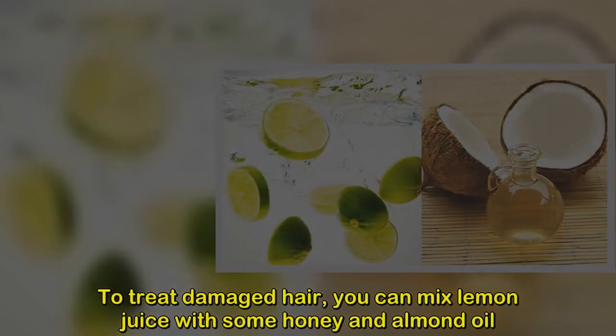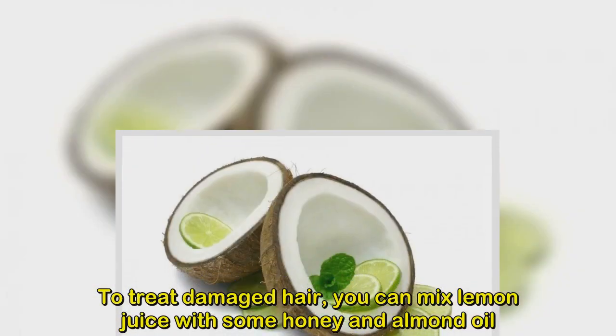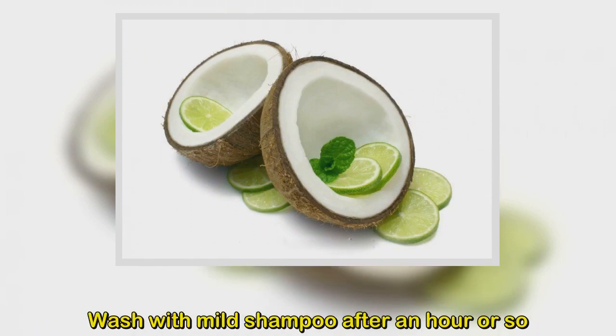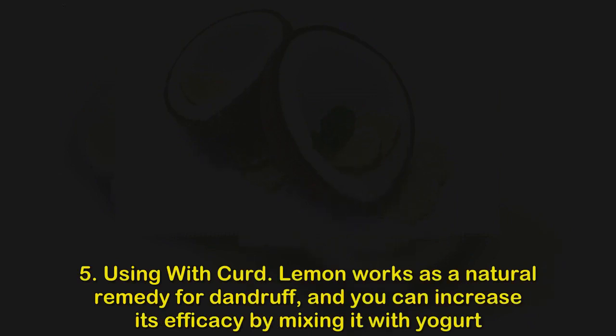Method 4: Using lemon juice with almond oil for damaged hair. Mix lemon juice with some honey and almond oil. Apply this mixture on the scalp gently and let it get absorbed, then wash with a mild shampoo after an hour or so.